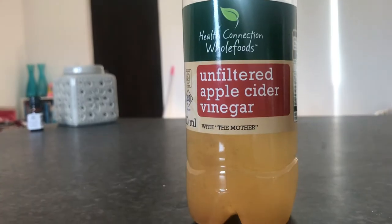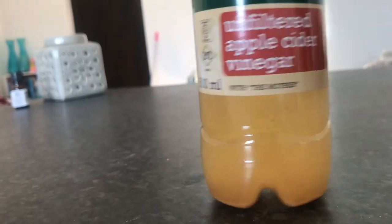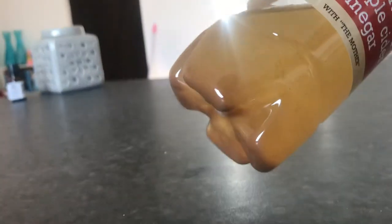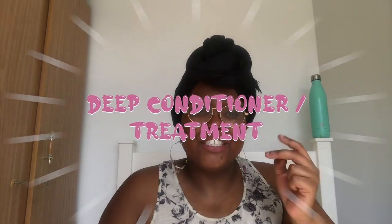I get my bentonite clay and kaolin clay from a place called Nautico Organic — I'll put a link in the description below. If you want me to make a video on how I use these clays, let me know in the comments. You can also wash your hair with apple cider vinegar, which is a great cleanser — antifungal and antibacterial, helpful with certain scalp conditions. I no longer use ACV as a standalone rinse, but I still use it in my henna gloss treatment and bentonite clay masks, where it works wonderfully.